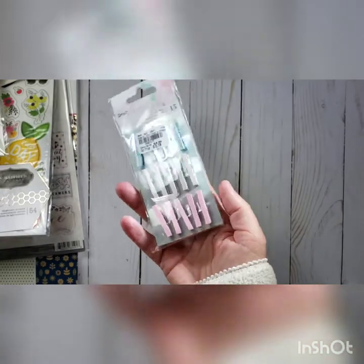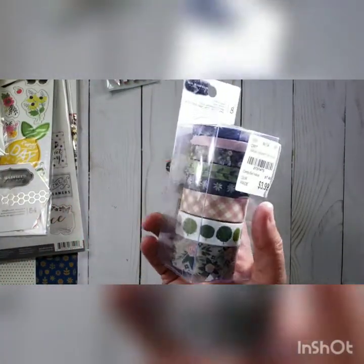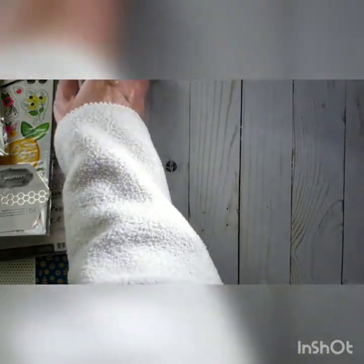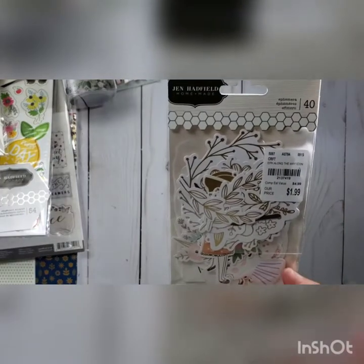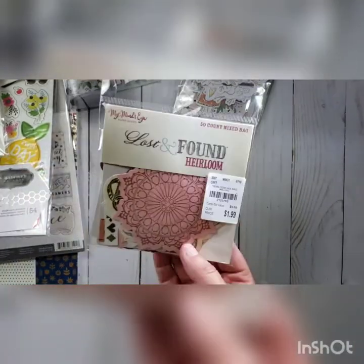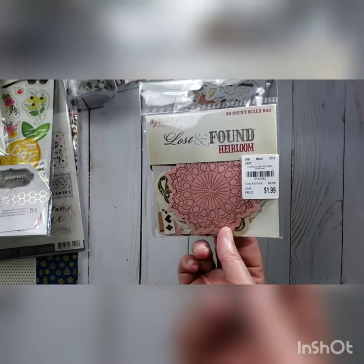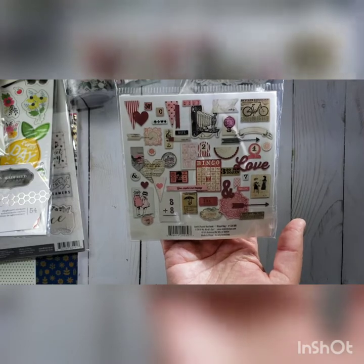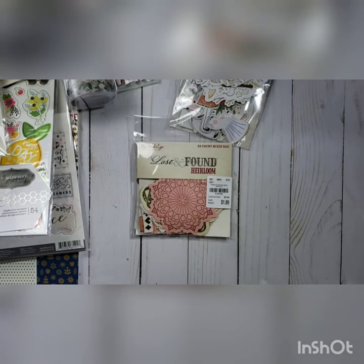I got these cute little clothes pins that are already painted and glittered up, so I'll add those to my shabby chic bin. I also got the Jen Hatfield Homemade washi tapes and her little ephemera kit. I wanted to add to my shabby chic bin with the found heirloom ephemera pieces from Lost and Found Heirlooms — they have some really cute things in there. So that is it — so much for my no-spend, but I got some great deals and I can't wait to start creating!